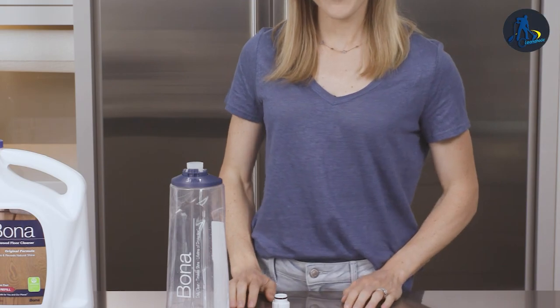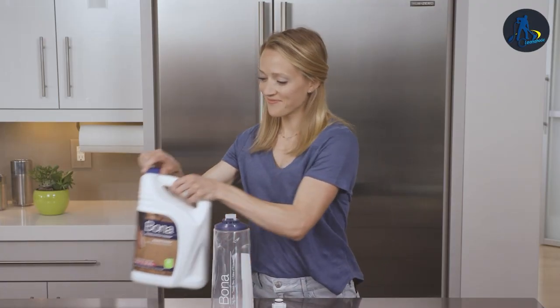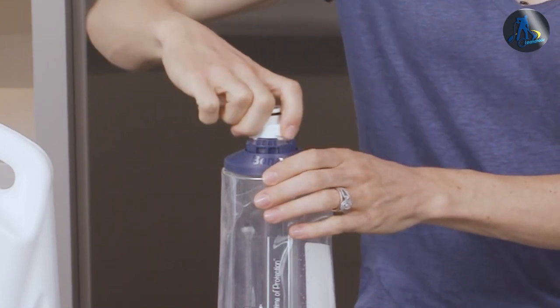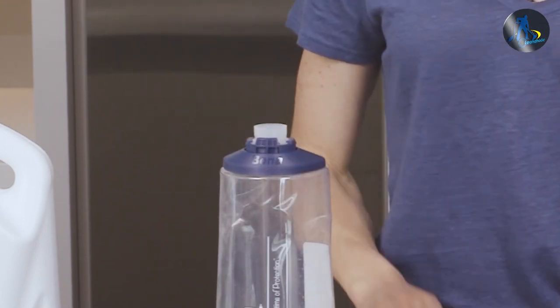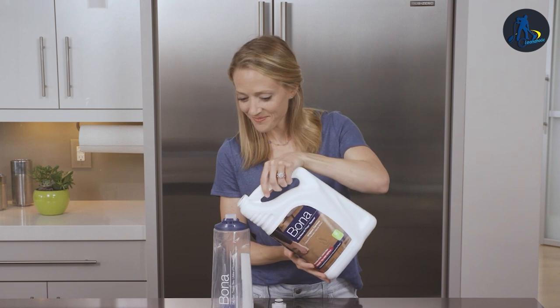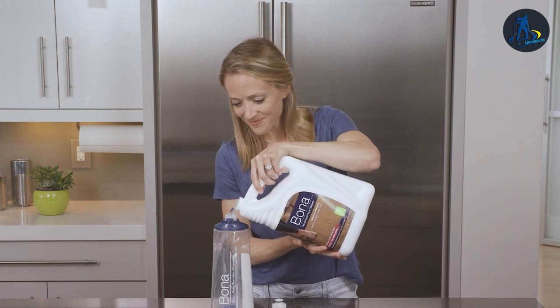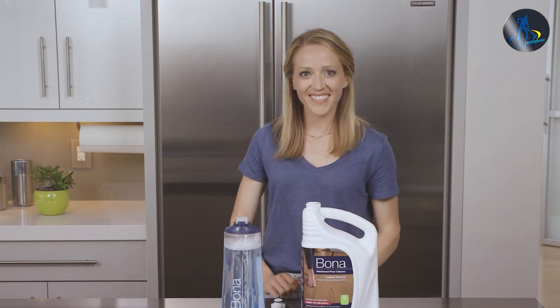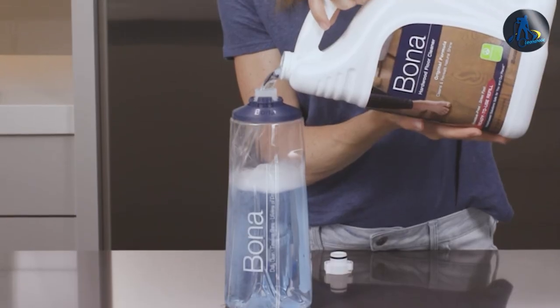Bona's Hardwood Floor Cleaner comes in a spray bottle, making it easy to use. It also doesn't require any mixing, diluting, or rinsing, which saves you time and effort. Additionally, Bona's cleaner is GreenGuard certified, meaning it meets strict standards for low chemical emissions and is safe for use in homes and schools.